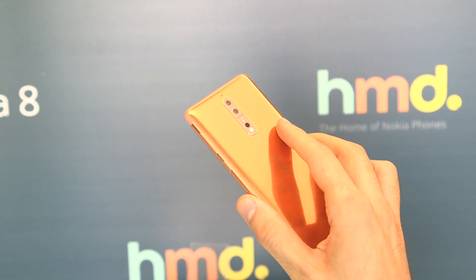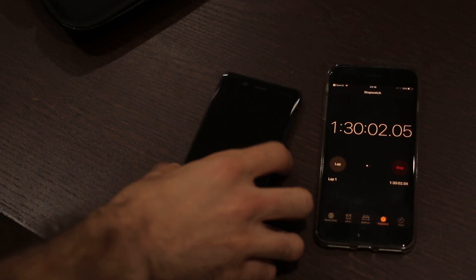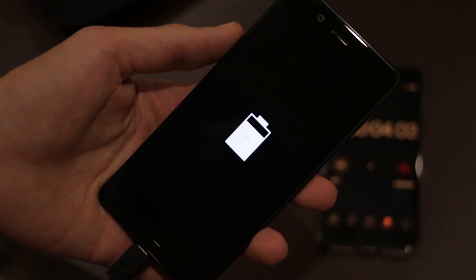It won't last a full day at 74% if you're a power user, but if you're a light user it should get you home in time to charge up as you sleep.